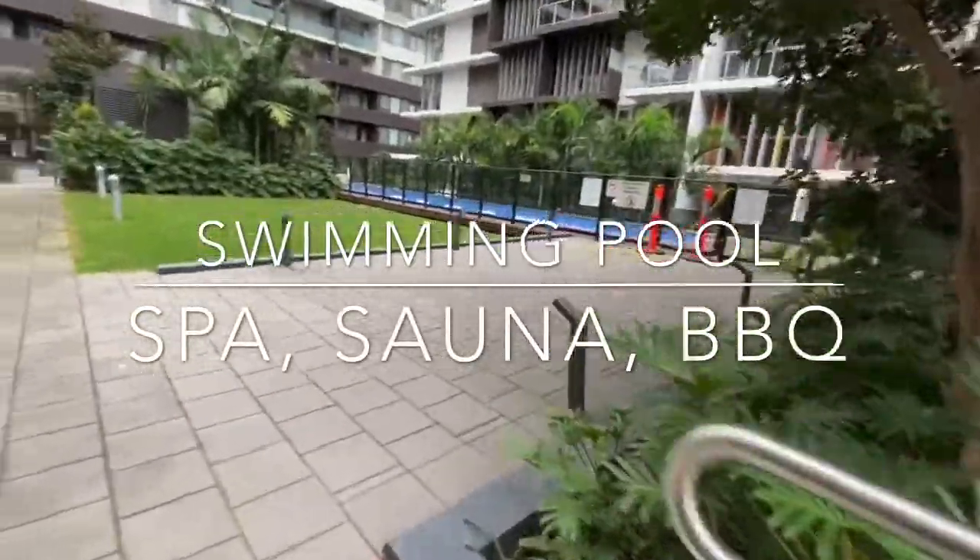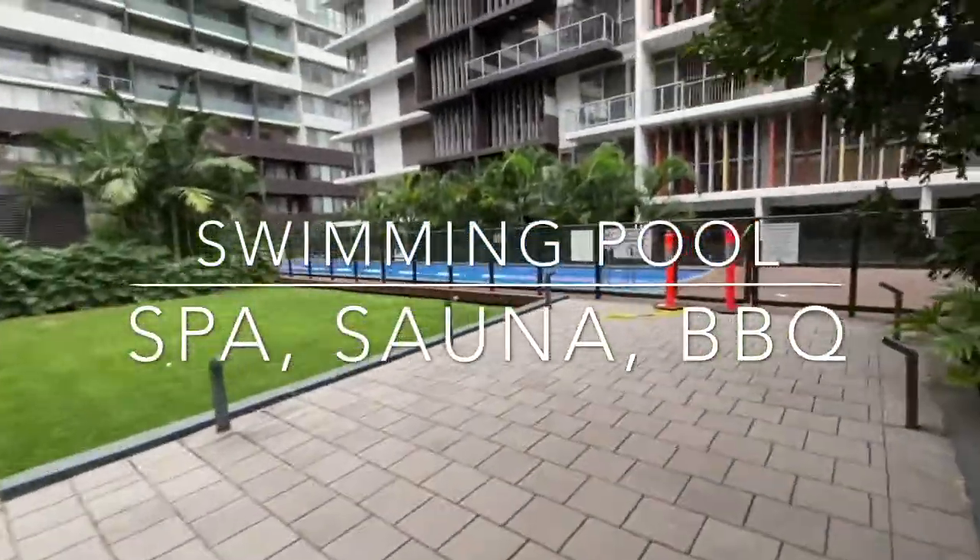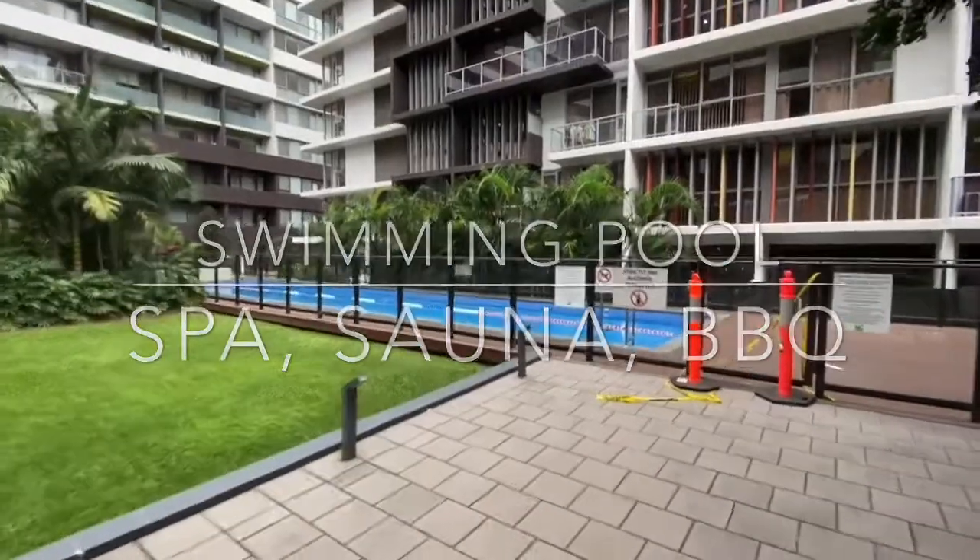There's a beautiful pool as well for your use. Thanks.